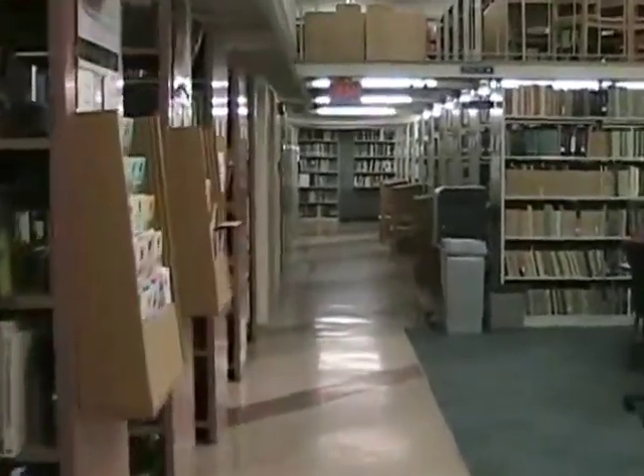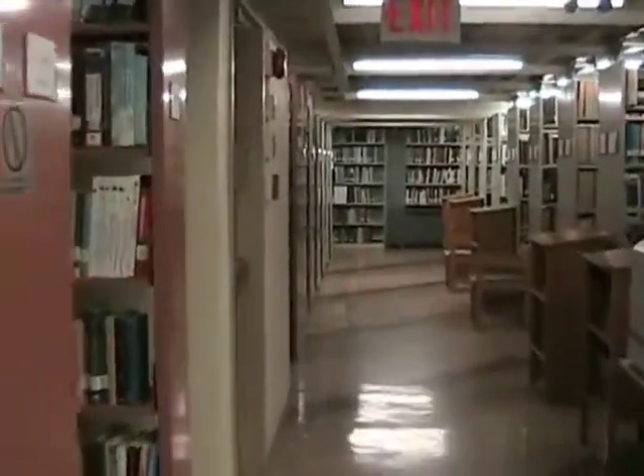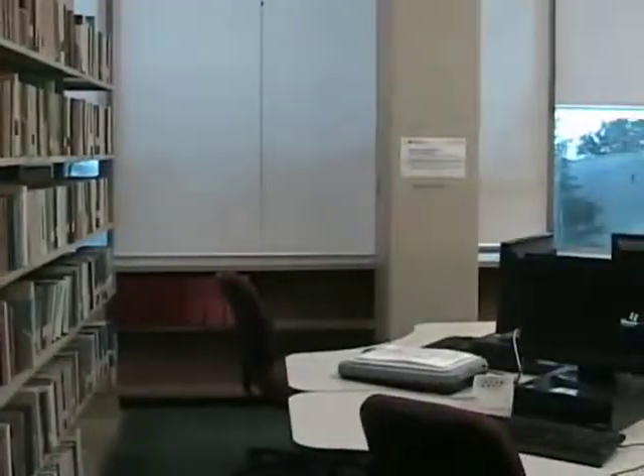Our borrowing collection contains books that are arranged by subject. The lab computers are found next to the windows. There is also a double-sided printer and a scanner available for use in this lab.